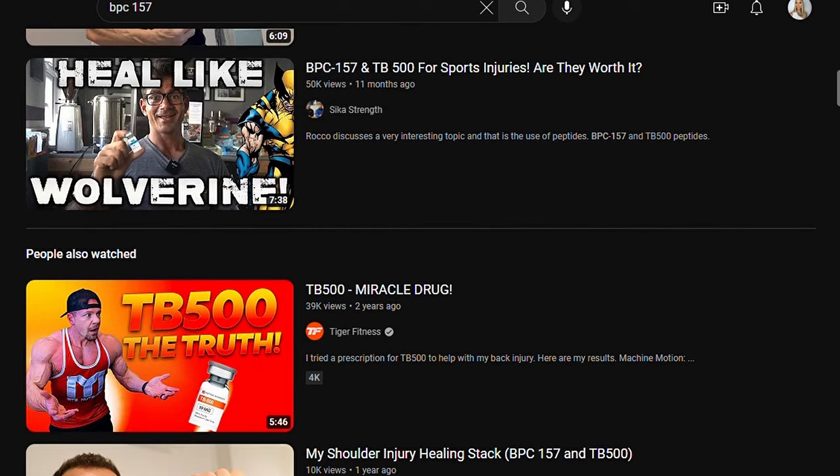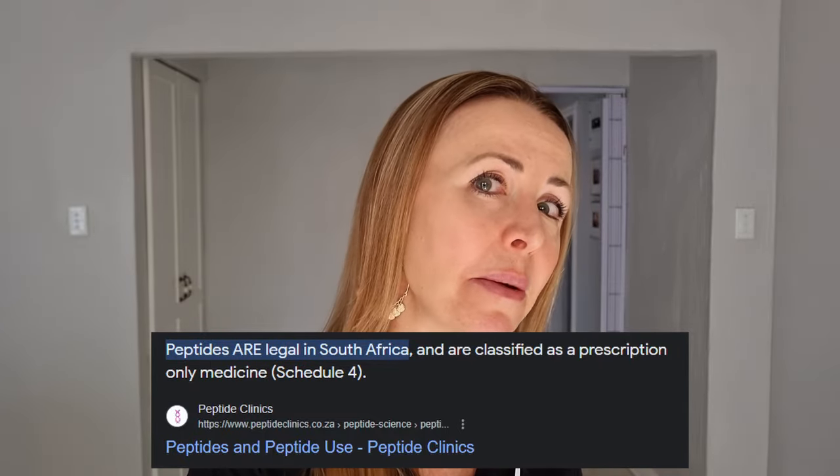After watching a video from a YouTuber I follow who claimed BPC-157 really healed her knee pain, I decided I wanted to try it. I went to a website I'd ordered from before — peptides.co.za — the company is called Research Peptides. They're supposed to sell for research purposes only, though they're not doing any research on me. Peptides are apparently legal in South Africa if prescribed by a doctor, but you can just order them without a script. The Melanotan I ordered from them three or four years ago worked like a bomb, so I trusted that I'd at least receive a product that worked.